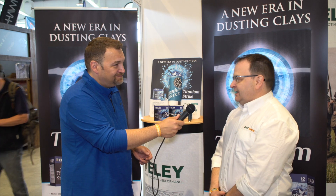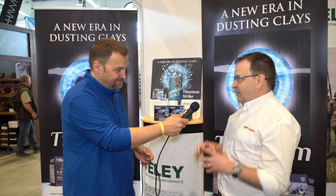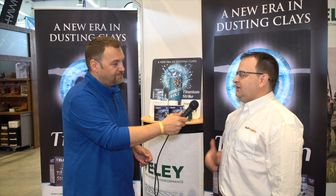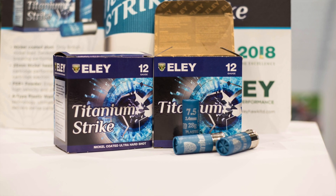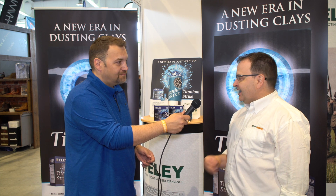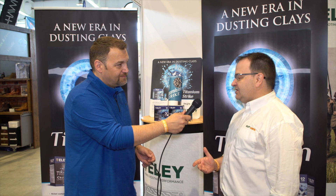Today at the Northern Shooting Show we've pretty much launched this new cartridge exclusively here. For us it's been a great show to do it at because we've got genuine shooters who come every time, who are really interested in our products, want to know more, but also they spread the word. People come here and spread the word because they're really passionate about their sports, and that for us is crucial. That's why we come every year and we support the clay line.